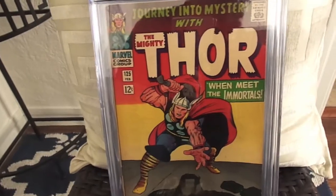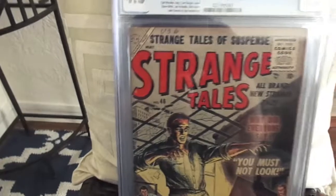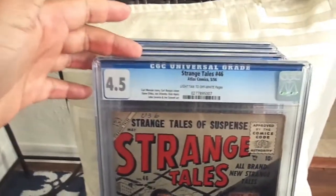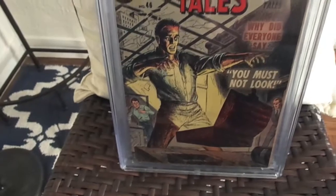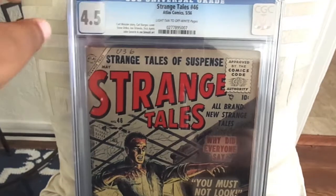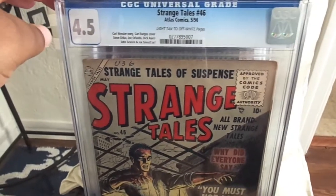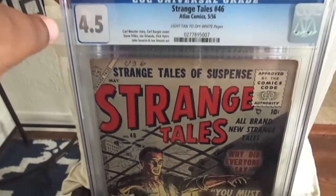7.0 — I'm really liking these new HD cases. Next I picked up Strange Tales number 46 at a 4.5. This is a hard book to find also. I think I paid 75 bucks for it. I've seen a lower grade raw copy of this sell for about 150 to 200 bucks, so I got a good deal. I love my pre-hero books.